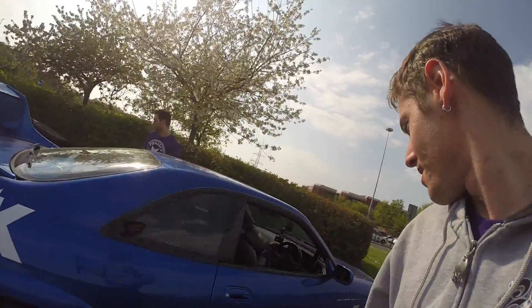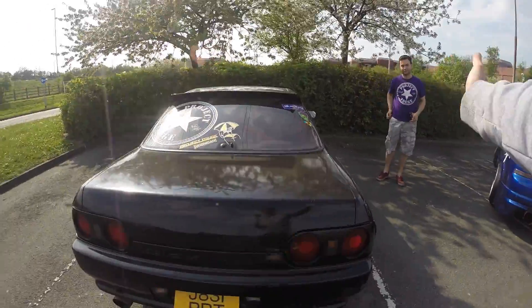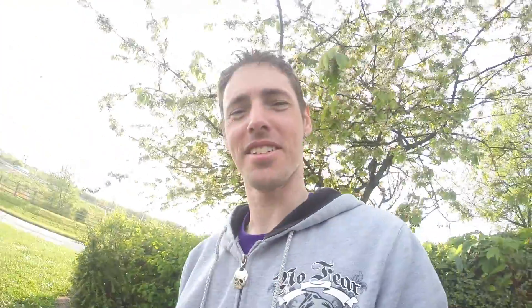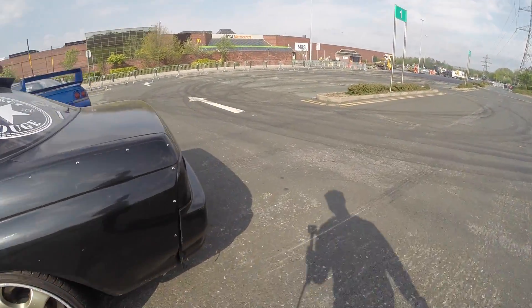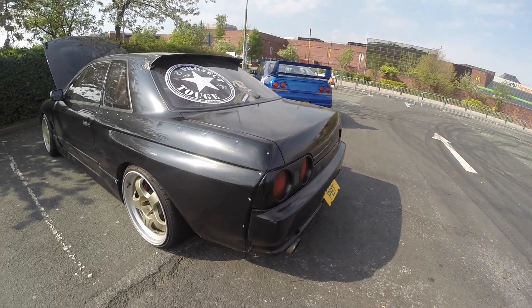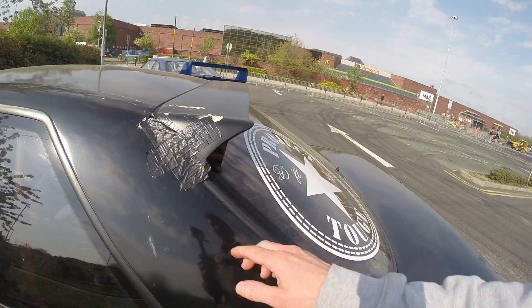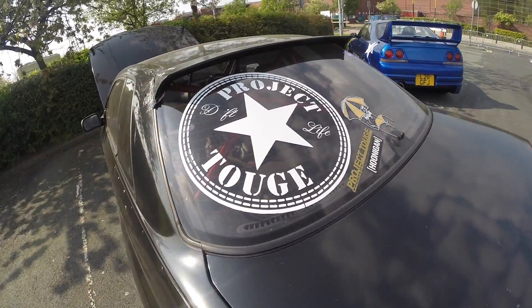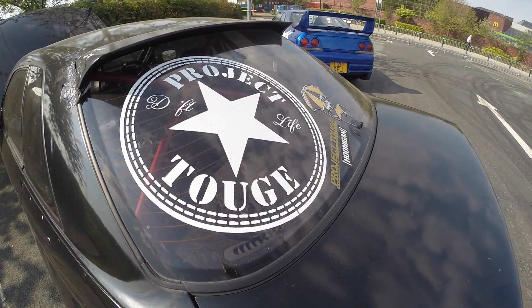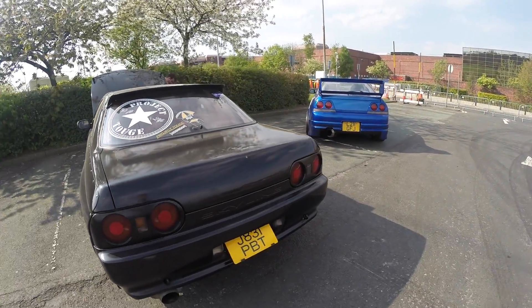And here we are — Skyline Rescue. Let's have a look at Randy's car. As you can probably tell, he drifts this. We've had some cracking days — drift style. If you've ever heard of Project 2, then give these guys a shout. Ant's the one that runs it, along with a couple of other guys.